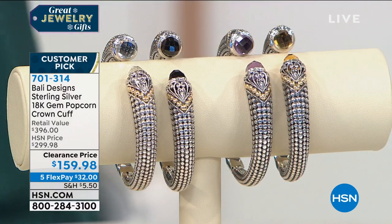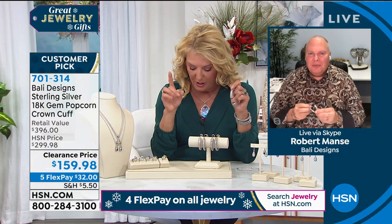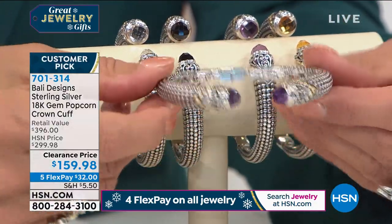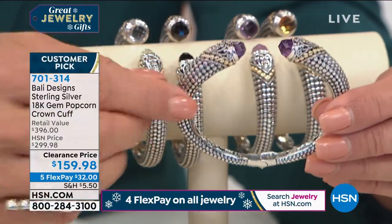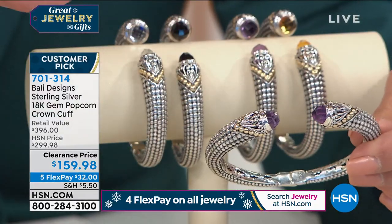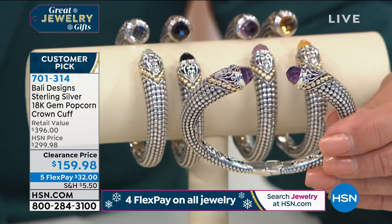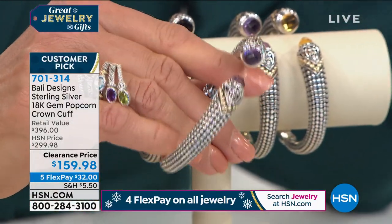Big fat drum roll — I'm so excited to get to this. It's a customer pick, one of your favorites. Robert first launched this back in March as a Today's Special and it was crazy wildly successful. This is one of the most iconic looks in jewelry you can ever own — not just in Robert's collection, but in all jewelry. In sterling silver and 18k, you can spend hundreds of dollars for this look elsewhere. Tonight it's $159.98.